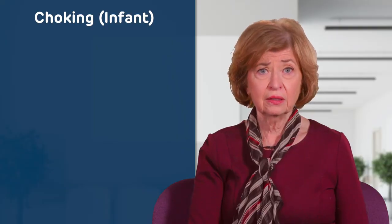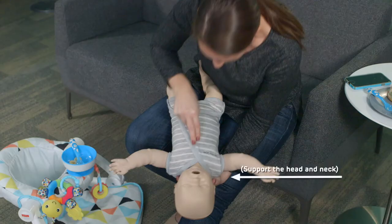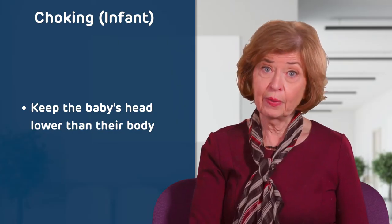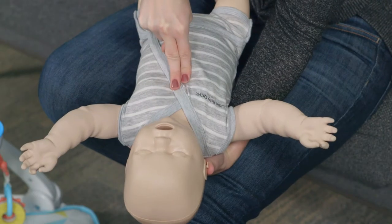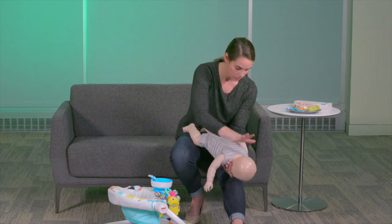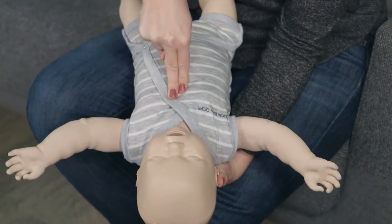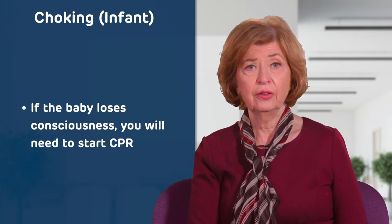If the object does not dislodge after five blows, turn the baby over to perform chest compressions. Place the baby face up on your free forearm, supporting their neck with your hand. Keeping the baby's head lower than their body, use your free index and middle fingers to perform five compressions in the center of the chest just below the nipple line to dislodge the object obstructing the airway. Continue a cycle of five back blows and five chest compressions until the object comes out and the baby can breathe, or until they lose consciousness and you need to start CPR.